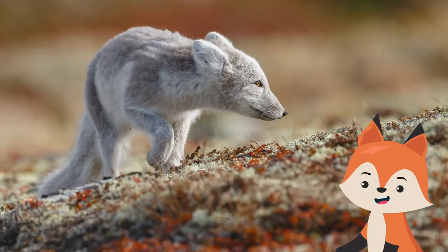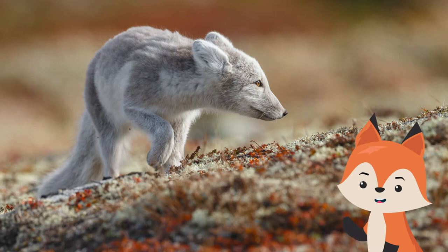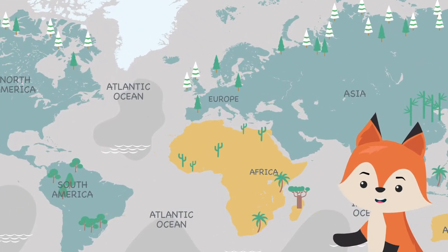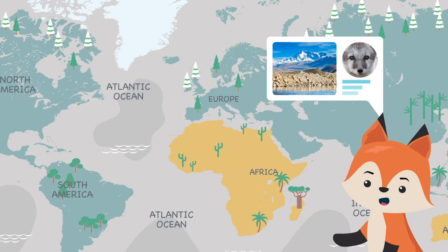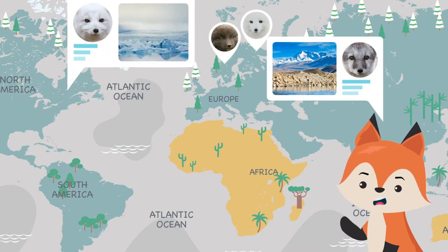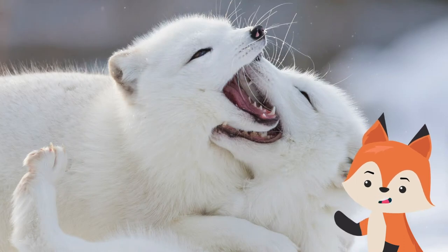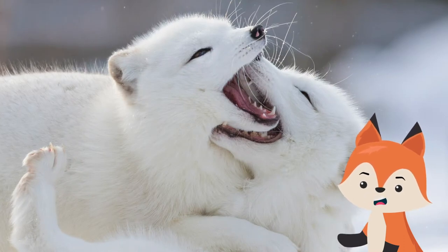Meet the arctic fox. They are small canines that have natural adaptations protecting them from predators and frigid temperatures. According to fossils, arctic foxes got their start in Tibet 2.6 million years ago and then spread to North America and Eurasia by migrating over ice bridges. The species is Iceland's only native mammal.